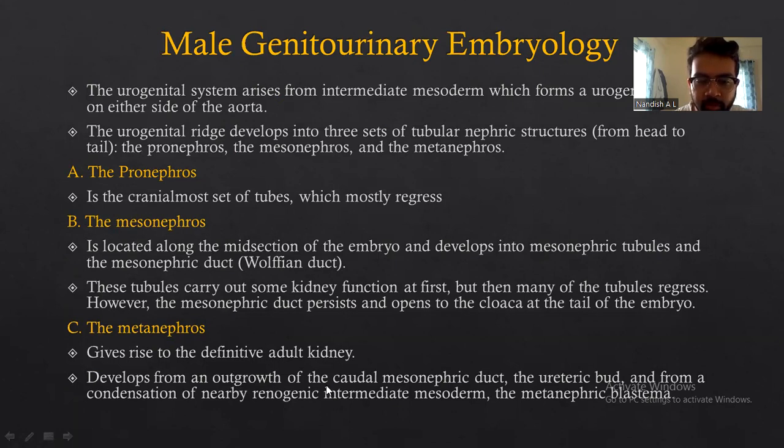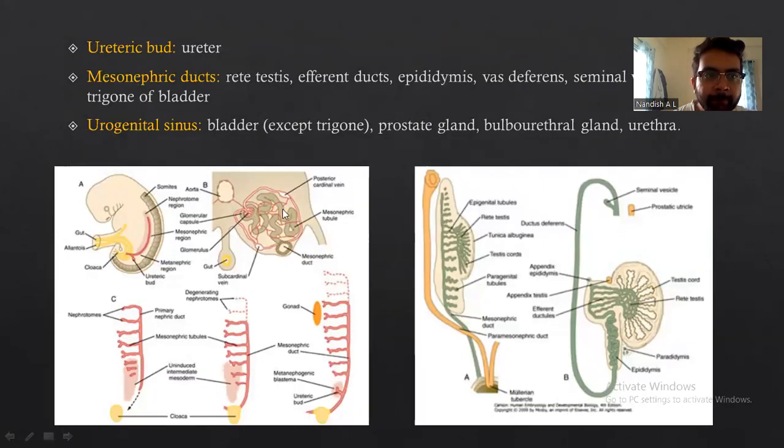The metanephros develops from an outgrowth of the caudal mesonephric ducts — the ureteric bud — and from a condensation of nearby nephrogenic intermediate mesoderm, the metanephric blastema. The ureteric bud develops into the ureter. The mesonephric ducts form the rete testis, efferent ducts, epididymis, vas deferens, and seminal vesicles.